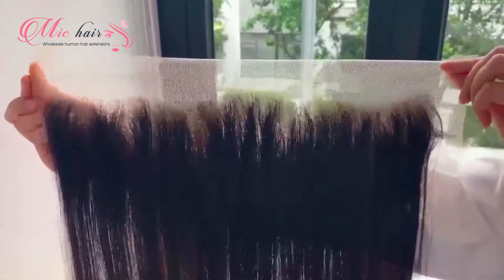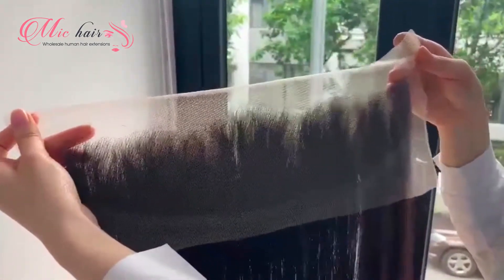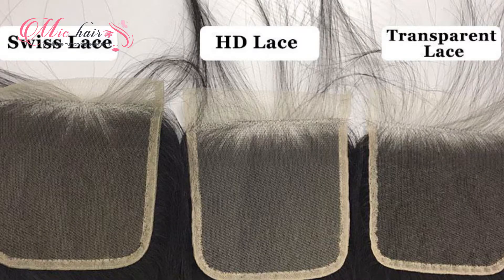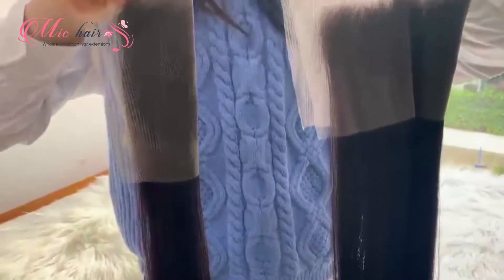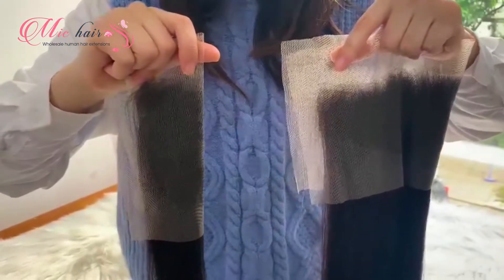Another important factor when choosing a suitable frontal closure is lace. It's the design where the hairline looks beautiful and natural. There are many types of lace on the market today such as Swiss lace, Transparent lace, and HD lace. But we can focus on two types — HD lace and Transparent lace — because they are the most popular on the market.